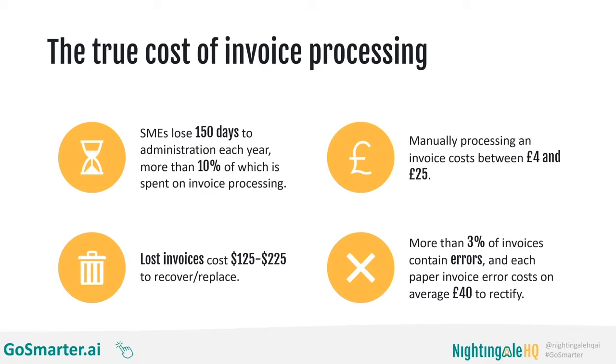There's a big variance between those two numbers because every invoice is different — some are digital, some are paper, some are written in a clear repeatable format, some are harder to read, some have mistakes. One key thing automation and AI can help with is making sure invoices don't get lost. If you are automatically saving your invoices, for every one you don't lose, you save between $125 and $225 — that's how much it's estimated to cost to recover or replace a lost invoice. Automation can really save you cash when it stops things from slipping through the cracks.